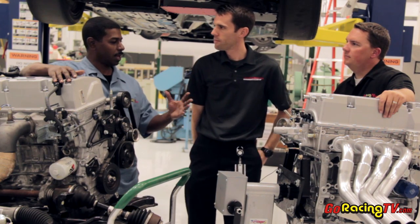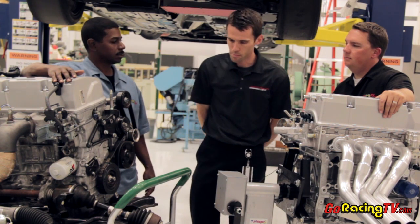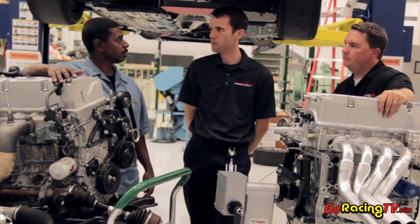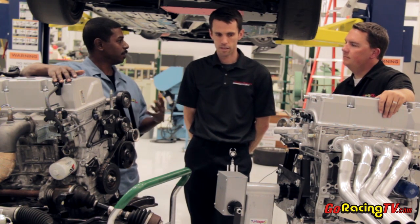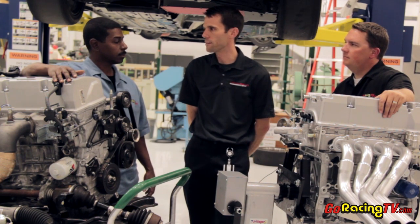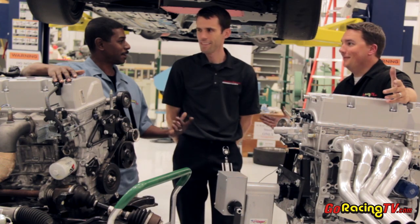It looks like you guys put a lot of development into thinking this whole package out. How long has it taken? Probably about six months of hard development, about a year going back to negotiations and figuring out what horsepower level we needed to be competitive. So now these are available for any Grand Am driver? Do you have to be part of a certain team or how does it work? Anybody who wants to build a 2012 Civic Si for Grand Am or World Challenge is able to buy this engine.